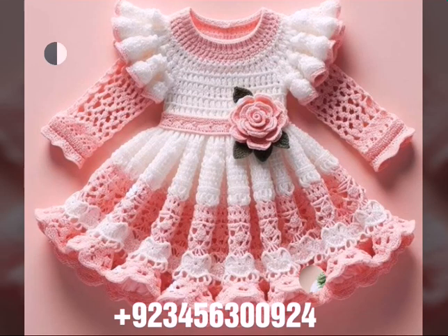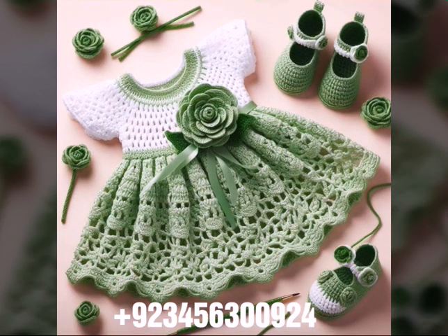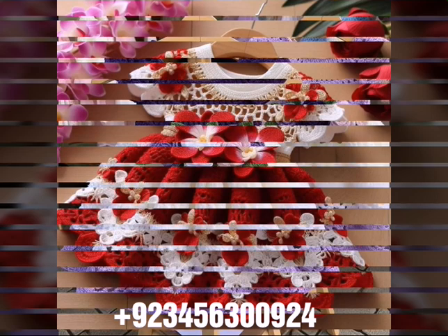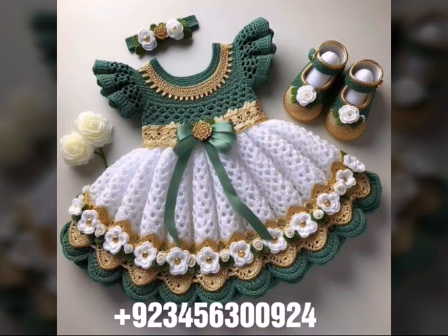Hello friends, welcome back to my channel. I hope you will be fine and enjoying life with your family and friends safely. I am back again with a most demanding, attractive, and amazing collection of crochet baby frog designs — different colors, different designs, different ideas in front of you one by one. I hope you like this collection.